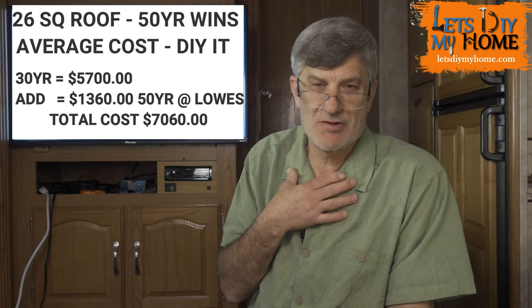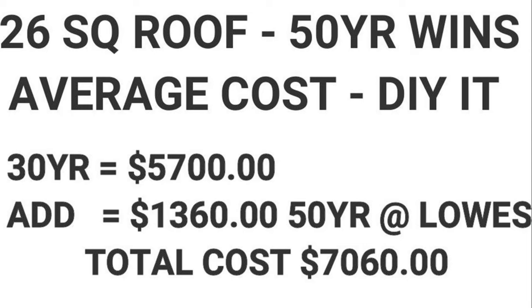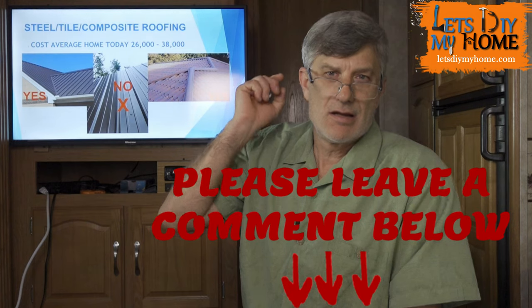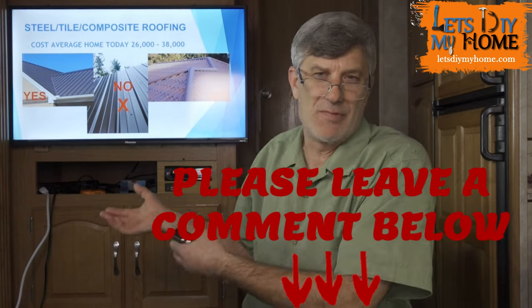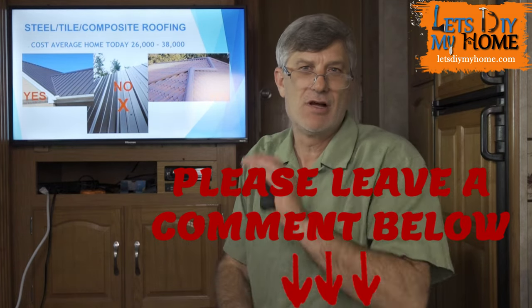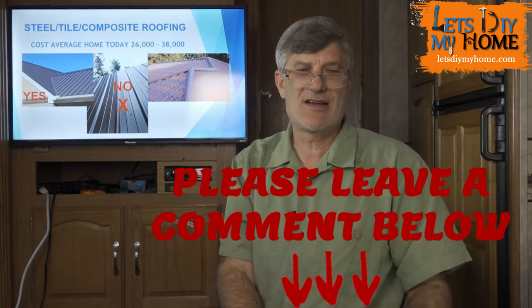Today they've got tile that looks like metal, metal that looks like tile — your options are unbelievable. But the average metal roof today costs $26,000 to $38,000 for the same roof that was $10,000 to $14,000 before. I'm 50 years old — I will never be putting a metal roof on my house. I'll put a 50-year architectural shingle on in a minute, because that'll be the last roof this old character ever needs. If you're getting value out of this, smash that like button and hit the bell notification.